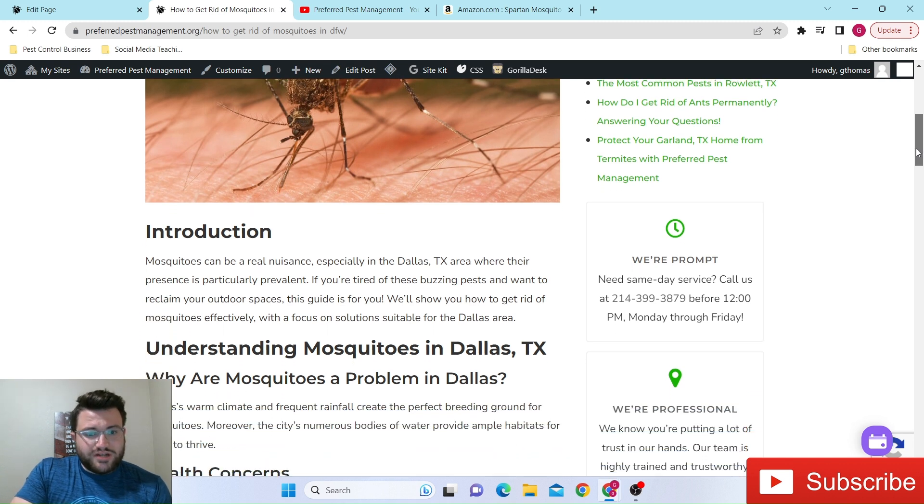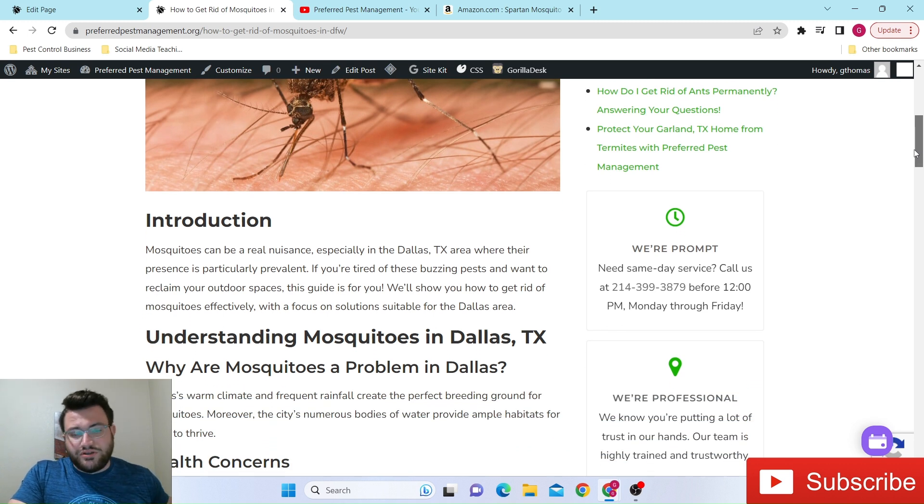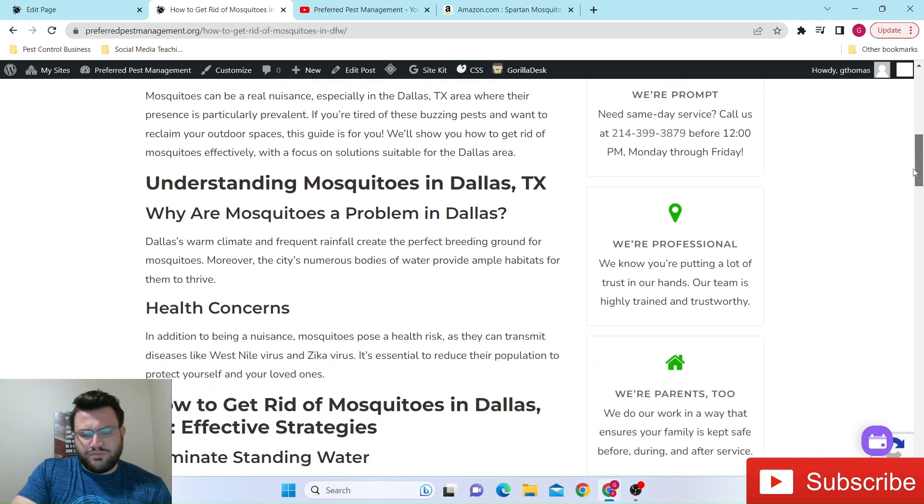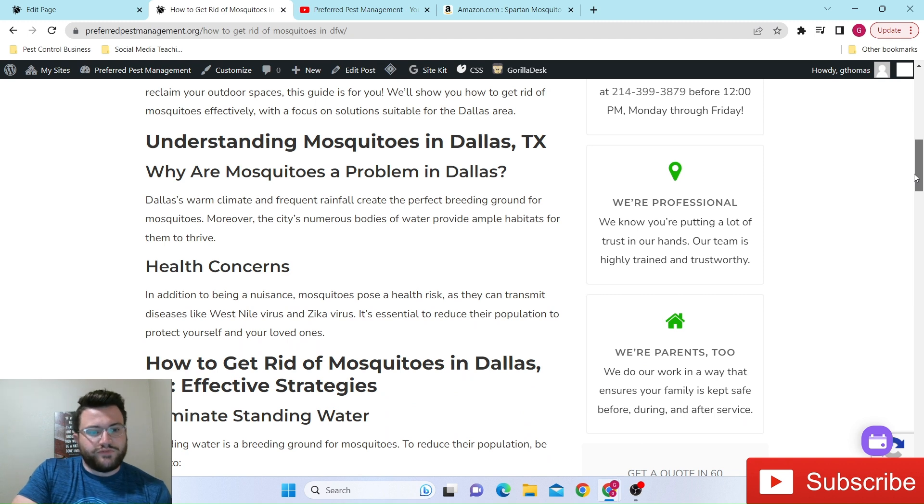Mosquitoes are obviously a very major nuisance in the Dallas, Texas area. If you've lived here longer than one summer, you probably know that. But some people don't know the health concerns that are involved. The most common health concerns in the DFW Metroplex are West Nile virus and Zika virus. Not every year is really horrible when it comes to those health concerns, but it's always better safe than sorry to try to keep them out of your yard.